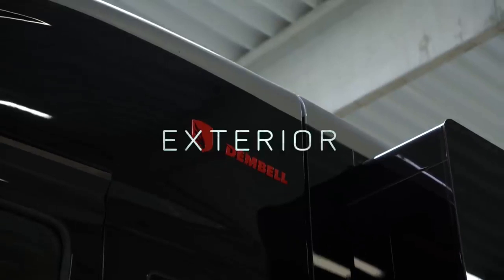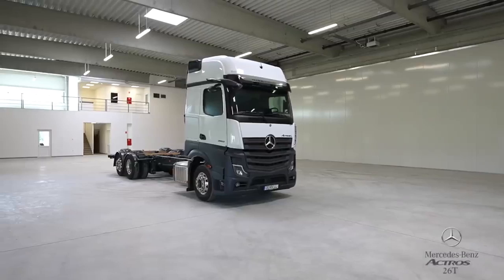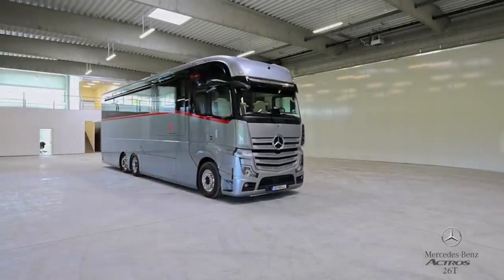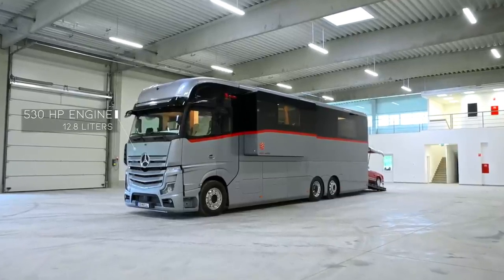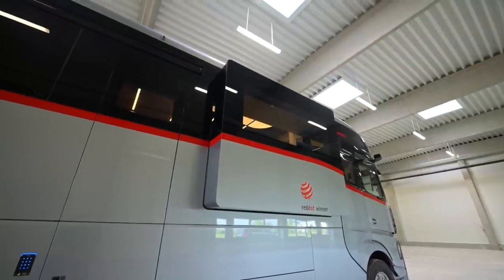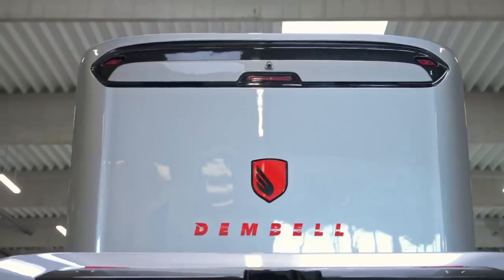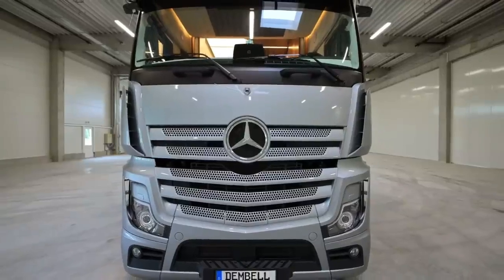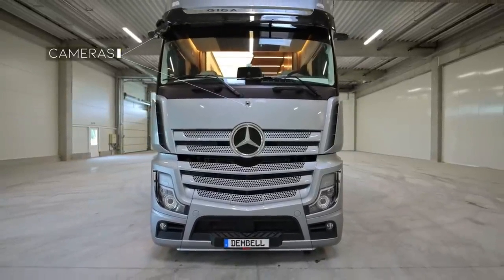This motorhome has a very sporty and aggressive look. It's actually built on a Mercedes Actros 26T model. It has a 530 horsepower engine, 12.8 liters, gets about 10 to 11 miles per gallon, weighs about 23 tons, and it just looks so cool with this low windshield and cameras throughout to give you a 360-degree bird's-eye view.